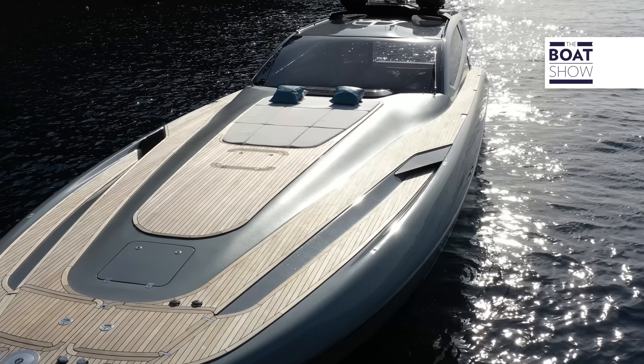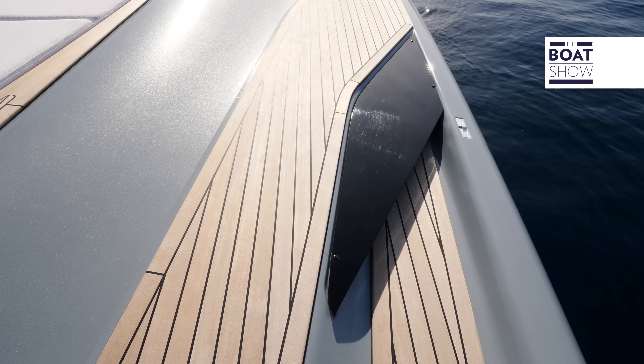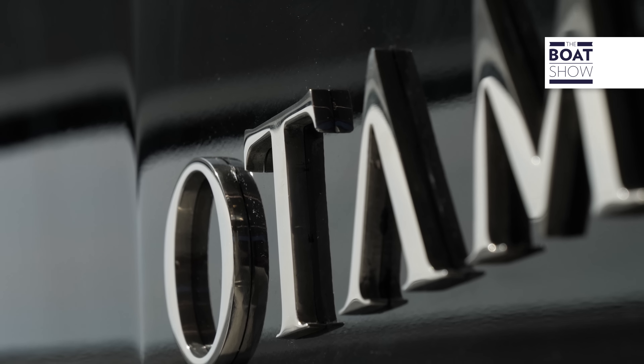The windshield is a portion of a spherical cabin. Everything we see has been made in-house by expert craftsmen with the typical made-in-Italy care.